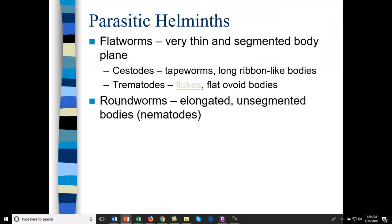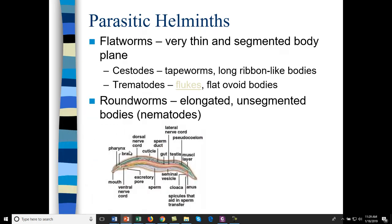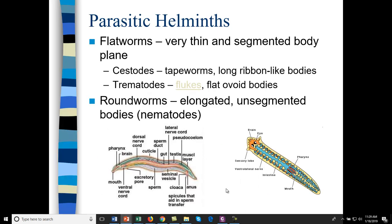There are also roundworms, classified as nematodes — they're unsegmented. The body of a helminth has many organs similar to humans, which means it's difficult to develop a pharmaceutical drug that will kill the helminth without side effects to humans. Here's a fluke and you can see a lot of similar physiology between humans and flukes.